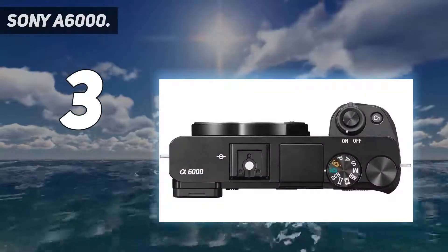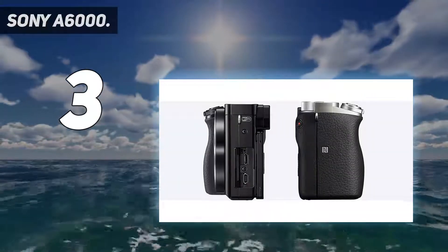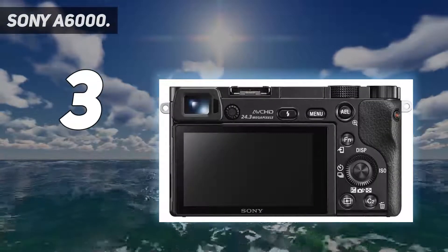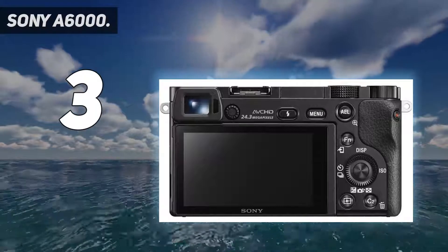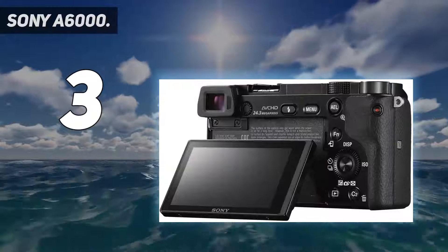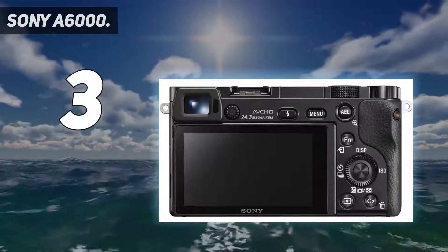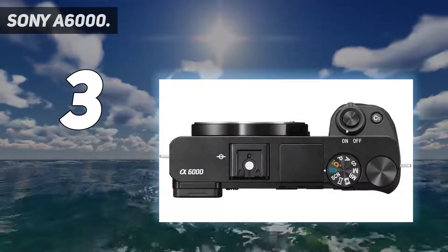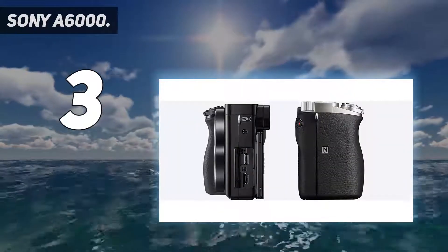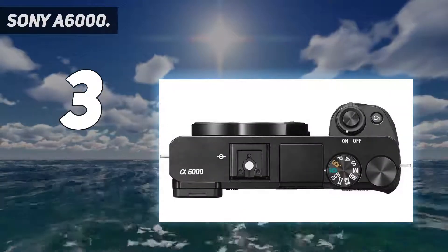Resolution from the 24.3MP image sensor is very good, though the 1,440K-dot resolution of the electronic viewfinder is a little weak by today's standards, and the 921K-dot tilting screen feels quite cramped too. It lacks the ability to record 4K movies, and it doesn't have the high-tech AF of Sony's latest A6000-series cameras. It features hybrid AF with 179-point focal plane phase detection and 25 contrast-detect points, built-in Wi-Fi and NFC, and up to 11 FPS continuous shooting.